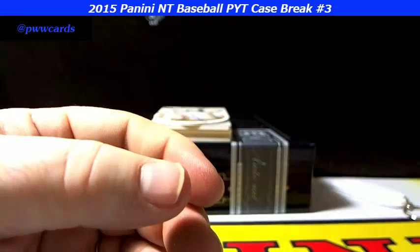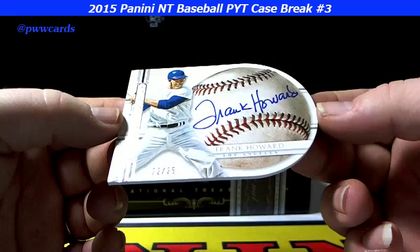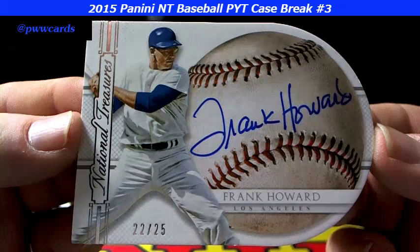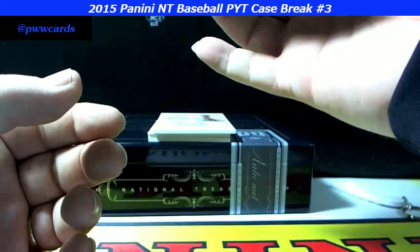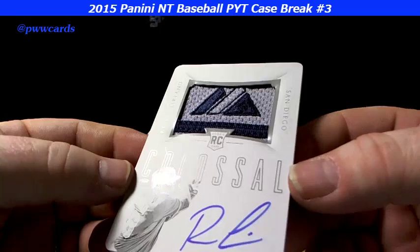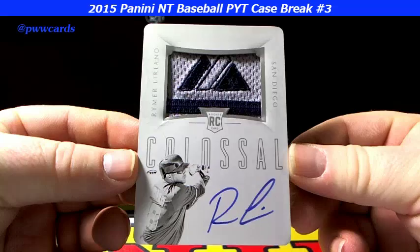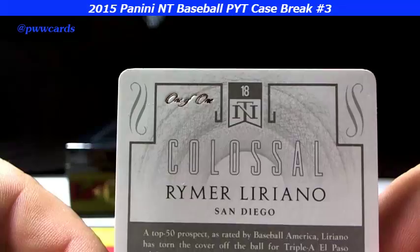On the Joey Votto — here we go, another die cut. This is 22 of 25 — Frank Howard. Getting a little ahead of myself there. Next up, this is a one of one — the colossal logo patch. Ramiro Liriano, one of one for San Diego. So we did get a one of one in here, and there it is.